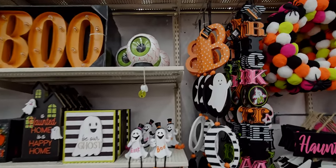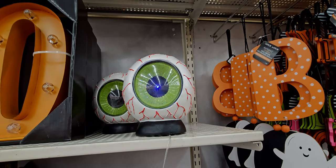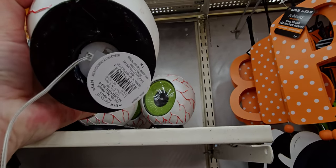Then they have this light-up eyeball — check this out — it looks like a strobe light, I think it changes colors, and this one is $19.99.